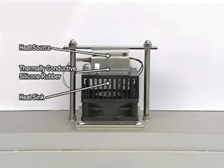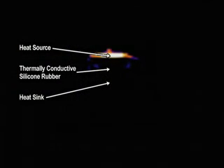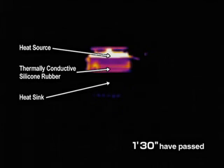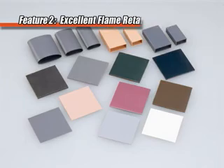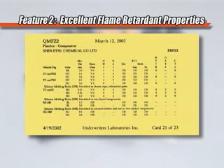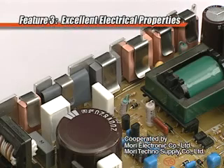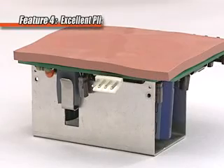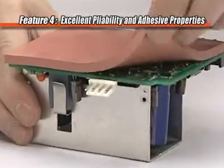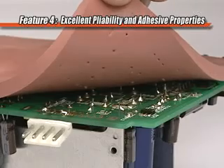Thermally Conductive Silicone Rubber Composite products have superior thermal conductivity, enabling heat to be released from its source more quickly. Most of these products meet UL standards and have excellent flame retardant properties. They also have excellent electrical properties, including isolation capability. As they are elastomeric, they make firm contact even with irregular or pitted surfaces and ensure excellent heat dissipation.